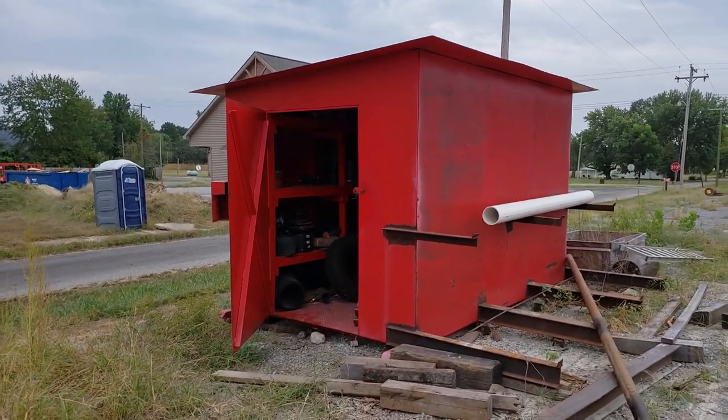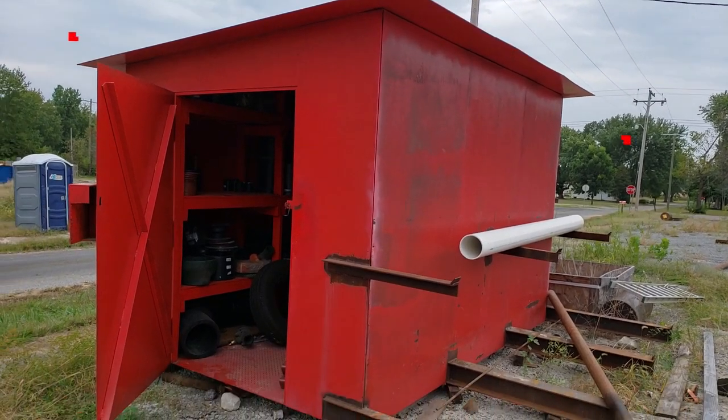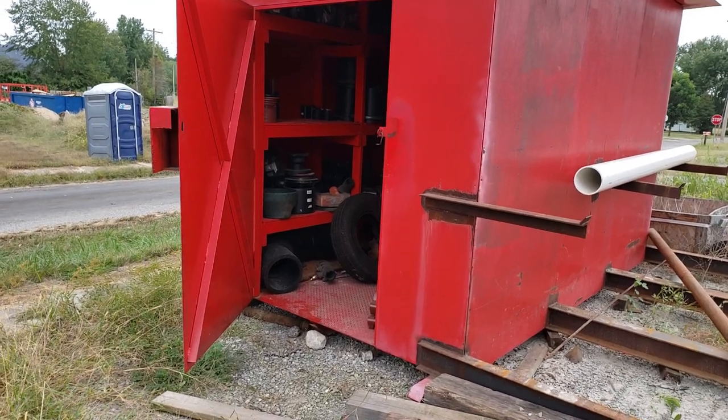Here's a look at this building. It's all quarter-inch steel, so it's super heavy-duty.